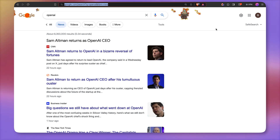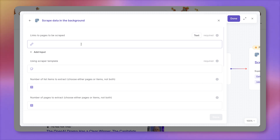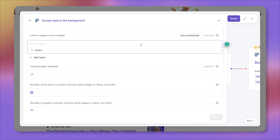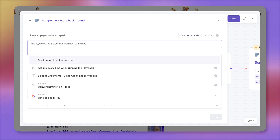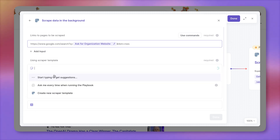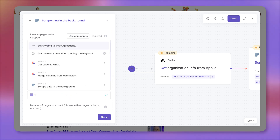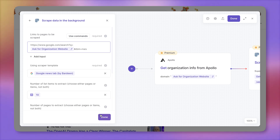This looks like a great URL from which I can scrape the data. Let's open Bardeen back up. Instead of pasting the final link, I'm going to edit it as text and paste the information so that we can turn this part into a variable. Let's delete it and insert the variable called organization website — that's the link we're scraping. Then we need to pick our scraper model, and automatically there are a bunch of pre-built scraper templates created. We have Google News tab by Bardeen — I'm going to select that. Let's extract 10 items from Google News and click done.